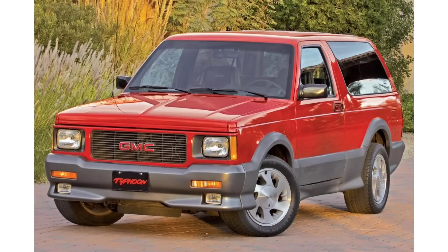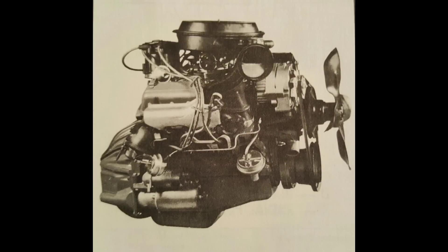I hope you enjoyed this video on the Chevrolet 90-degree series of V6 engines. Don't forget to hit that subscribe button. I'll see you on the next one.